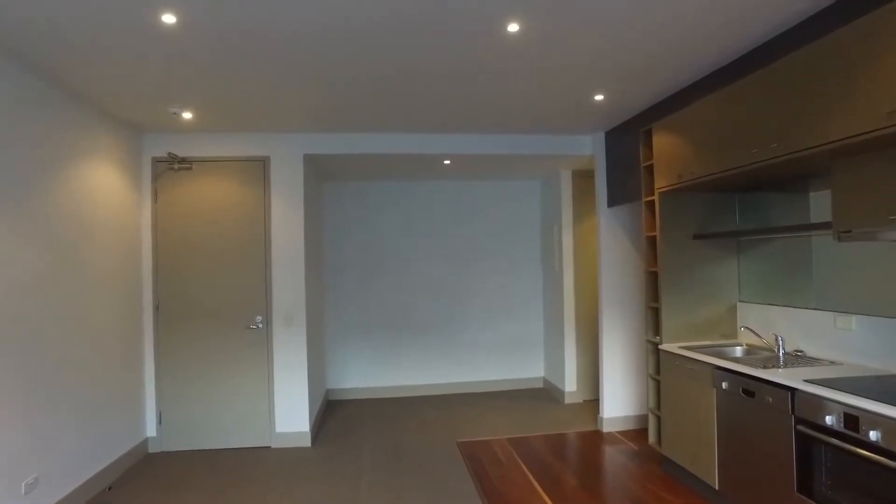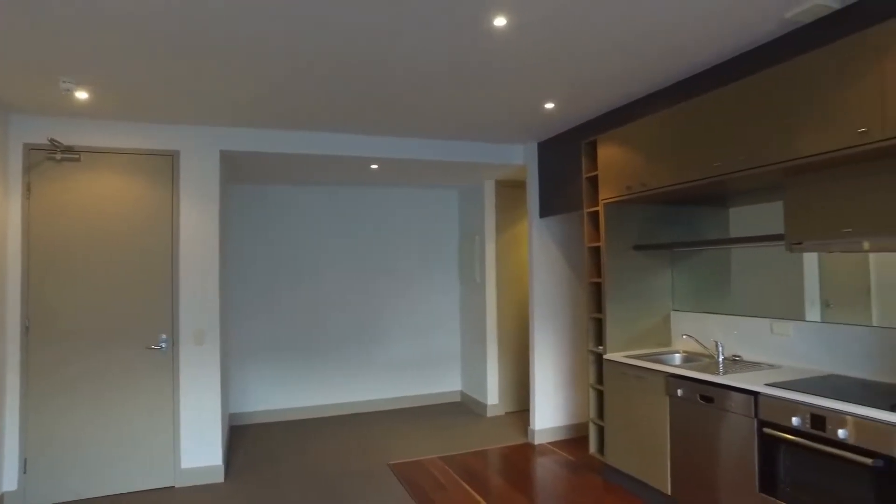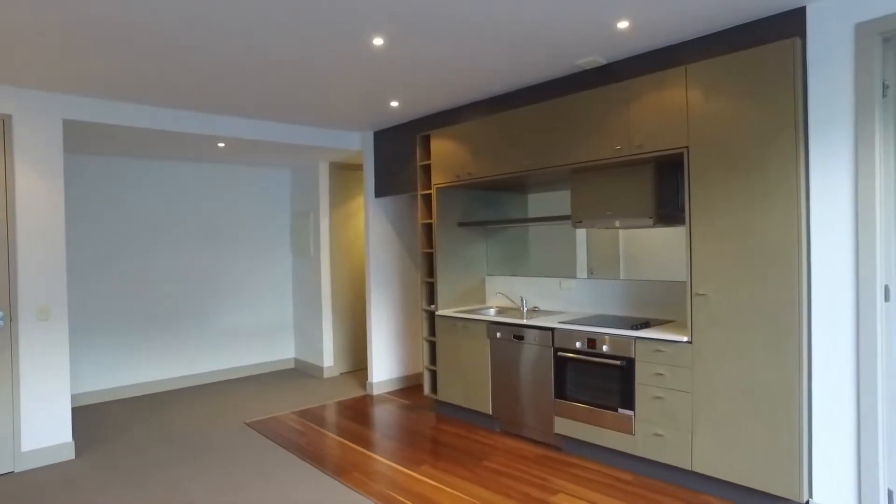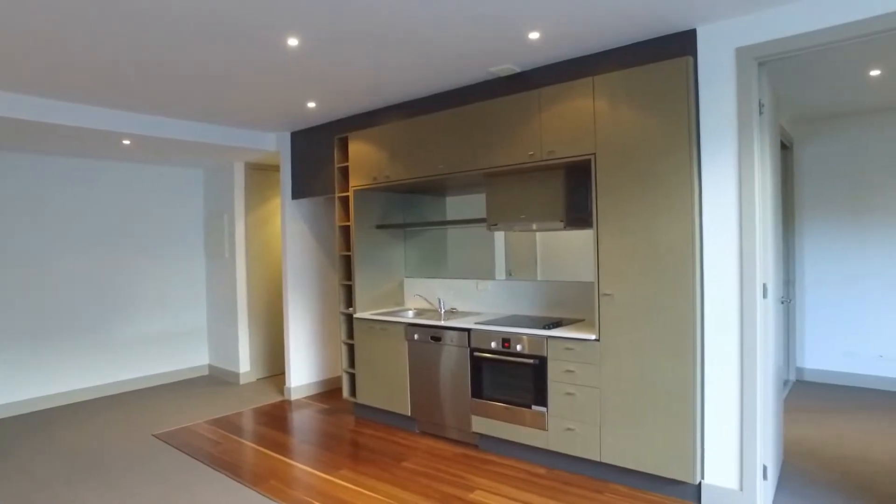Hi, it's Alex here from Melbourne Real Estate. Today I have the absolute pleasure of taking you through apartment 208 at 30 Reckon Street in North Melbourne. This is a great size two bedroom, one bathroom, one car space apartment.